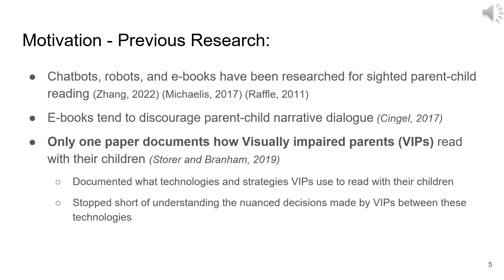In the realm of parent-child reading, research has explored the use of chatbots, robots, and e-books for sighted parent-child reading. Interestingly, Singel et al. found that e-books may actually reduce the richness of parent-child narrative dialogue. Yet when it comes to visually impaired parents, also known as VIPs, and their reading experiences with children, only one study by Storr and Branham has been published. This research explored the technologies and strategies that VIPs employ to read with their children, but did not delve into the intricate decisions VIPs make when choosing among these technologies and strategies.